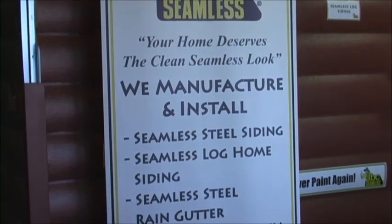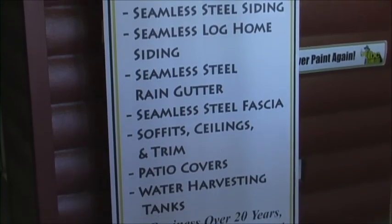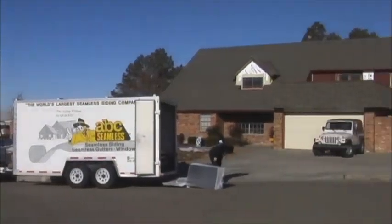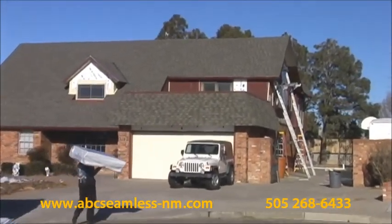For over 20 years, ABC Seamless has been Albuquerque's choice for top quality seamless steel siding. Other companies overlap and splice together 12-foot sections of siding, creating ugly seams. In fact, the average home may have as many as 130 splices.